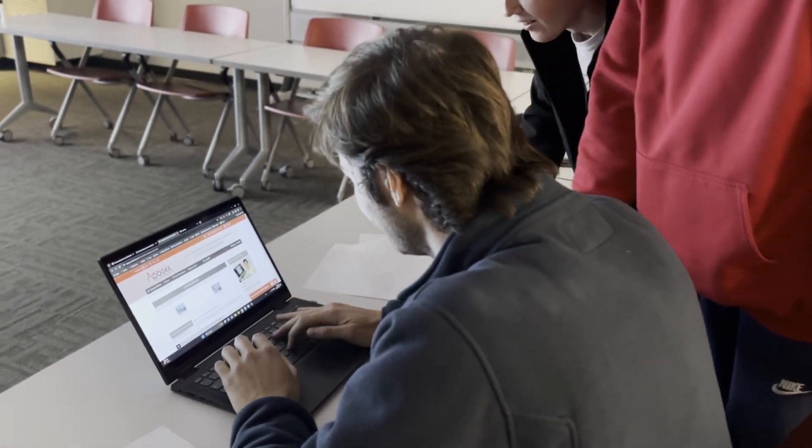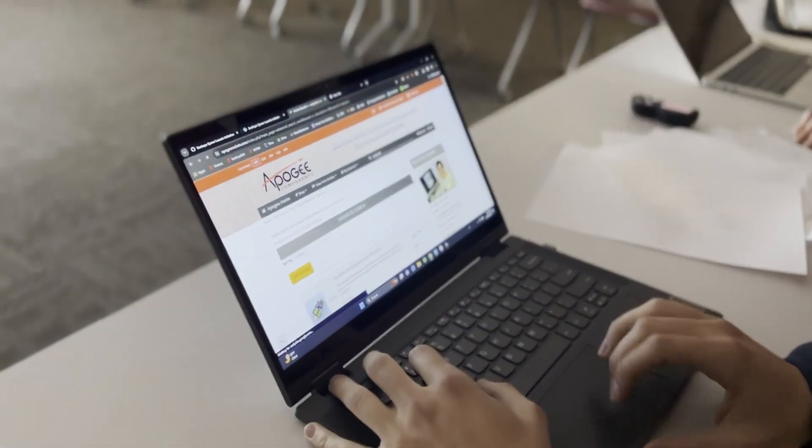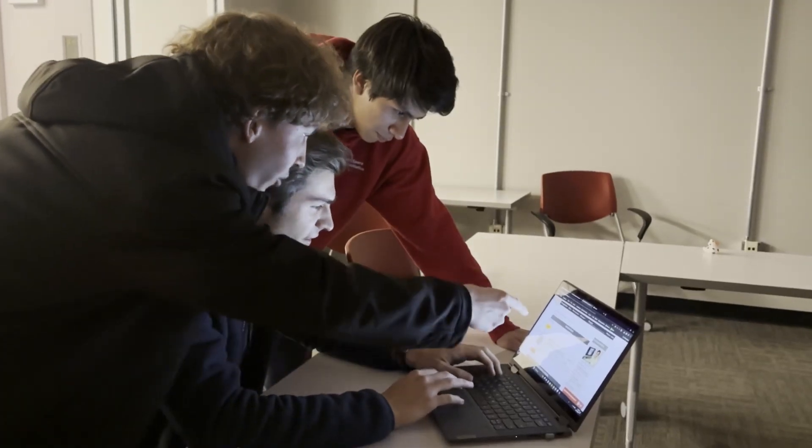I'm looking! Type! Type! Faster! I need it now! Let's go! Woo! Easy! They have everything we need! Order it now!